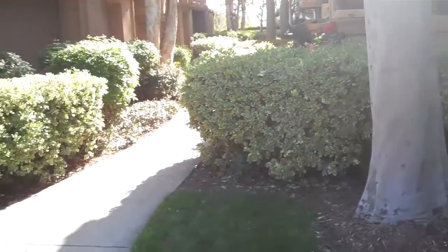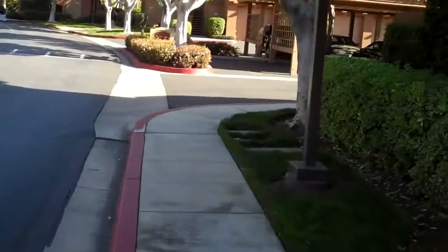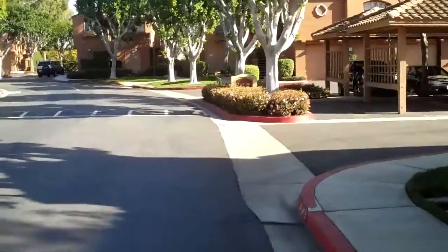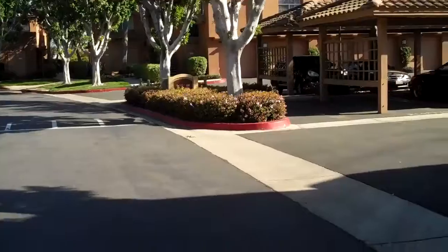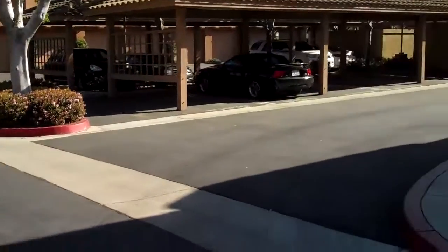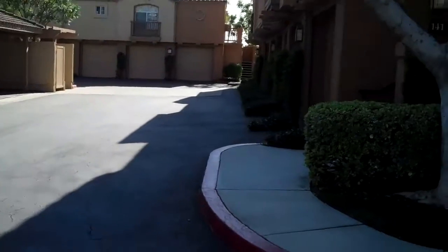So it's a downstairs unit and maybe one of these garages over here is the garage. It's a short sale. Showings are from 9 to noon, Friday and Saturday. Just came on.